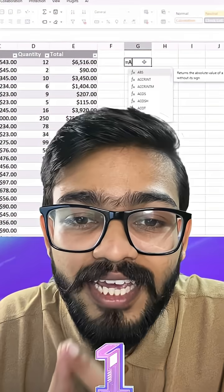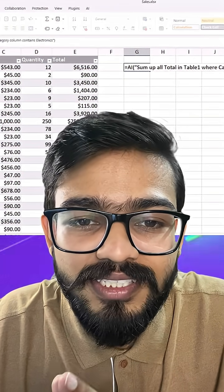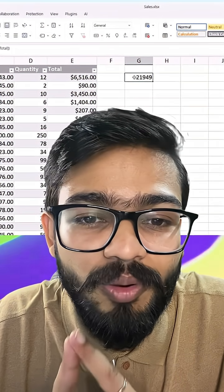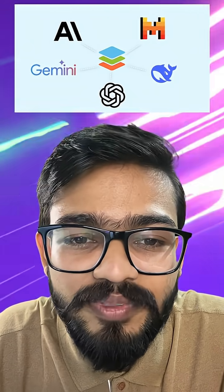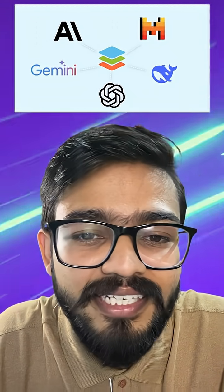The first benefit is an AI formula generator — you can just type your need and you will get the formula instantly. The second benefit is you can connect any AI like ChatGPT, Gemini, DeepSeek, or Llama of your choice.